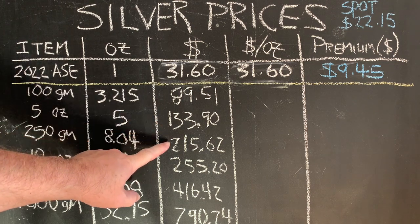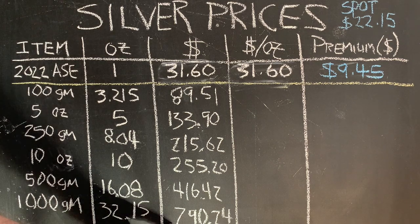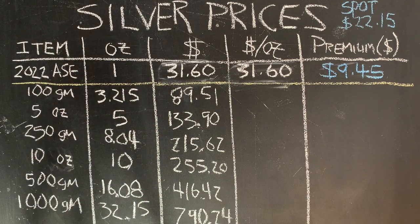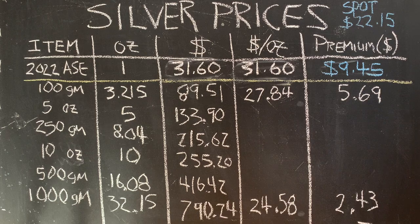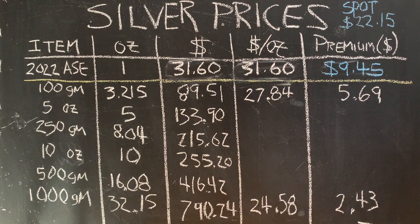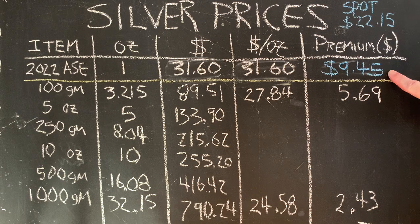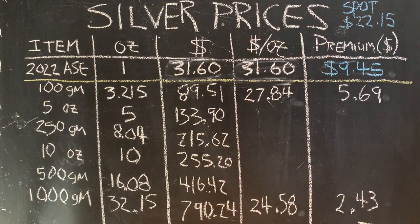It all depends on your budget as to what entry price you want. A kilogram is under $800, yet a 100-gram bar is under $90. On one end you have the 100-gram bar, on the other the kilogram. You can get a 100-gram bar for under $28 per physical ounce, but a kilogram bar you can get under $25 an ounce — around $24.50. So compared to a $9.45 premium on the Silver Eagle, you're at $5.69 or $2.43. The answer of how these bars stack up may surprise you.